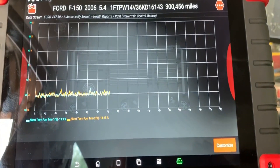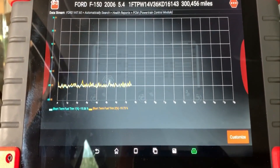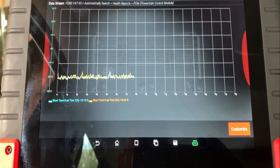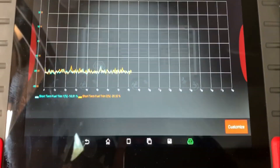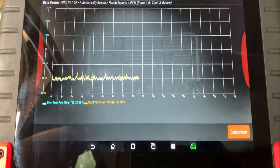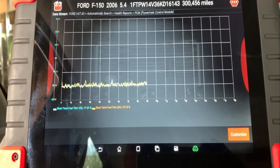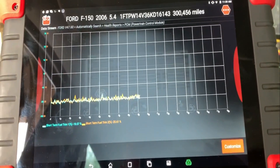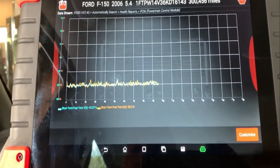Welcome back to Cody's Auto Diagnostics. Working on a 2006 5.4 F-150 — customer's complaint is it runs rough. It's got a P1000, which means somebody's been in here and cleared the codes, so that's pretty much no help to us.